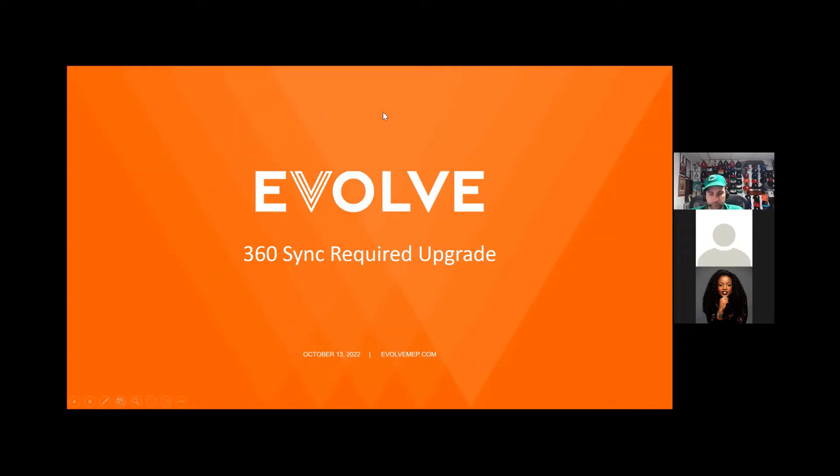Welcome to Evolve, the 360 Sync required upgrade. This upgrade is for the 360 Sync software. 360 Sync is a software used for file management and organization in the AEC industry. It's a simple yet very powerful tool to manage many projects over many data sources.